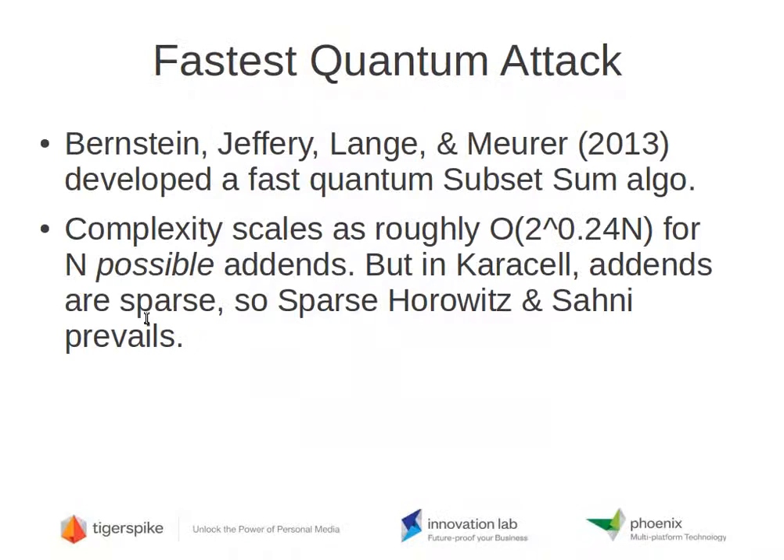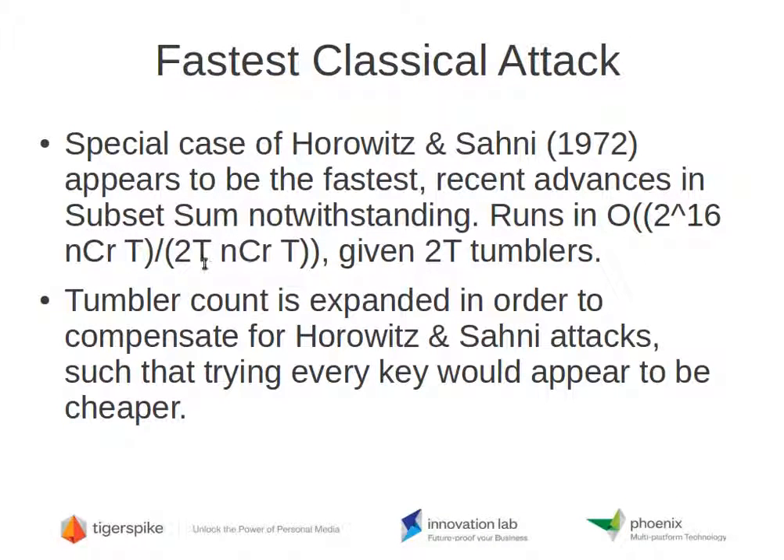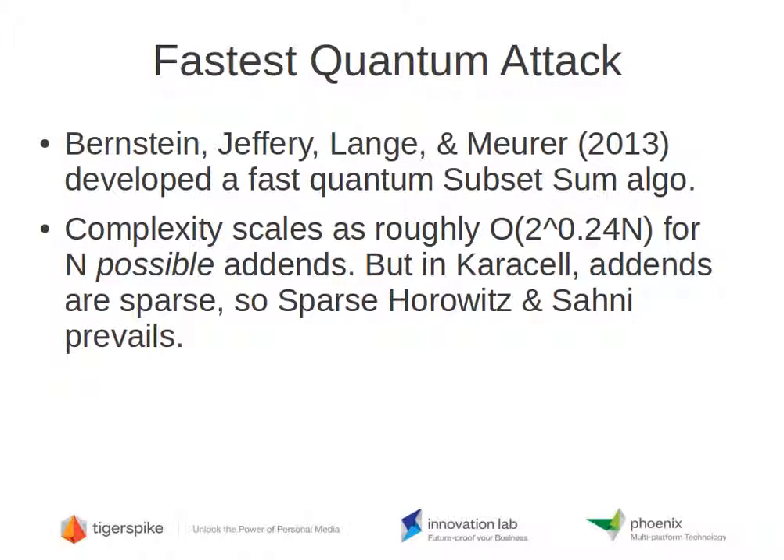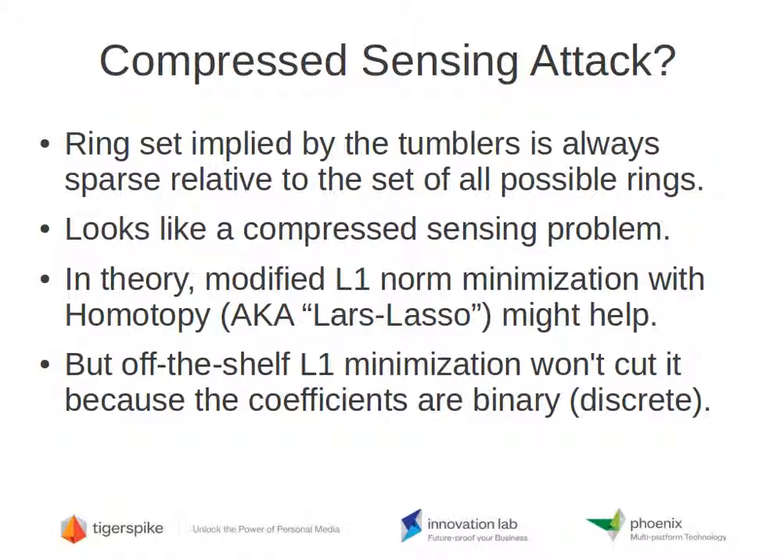The denominator — C(2T, T), or C(6, 3) in this case — accounts for the multiple ways of discovering the set of six rings. There are C(6, 3) ways of partitioning six rings into two groups of three, so we divide by that. The fastest quantum attack was developed by Bernstein, Jeffrey, Lange, and Muir in 2013. Its complexity scales as roughly 2 to the 0.24N — a bit faster than the square root of classical Horowitz-Sani for general subset sum, where N is the number of possible add-ins. But in Carousel, the add-ins are sparse — typically tens of rings versus tens of thousands of possible add-ins — so the sparse Horowitz-Sani algorithm still appears to prevail.